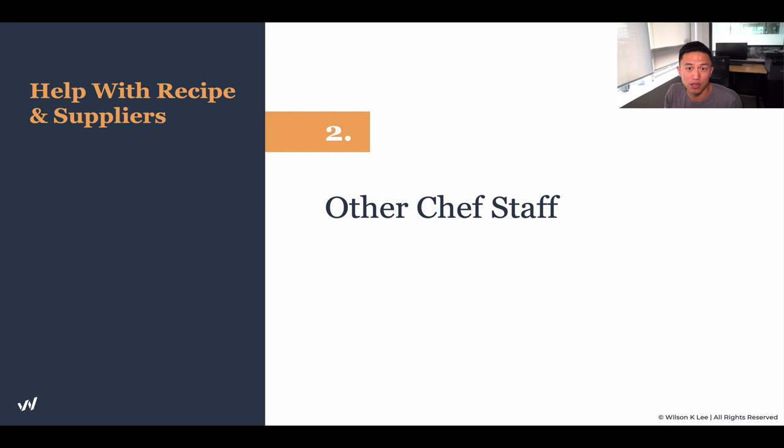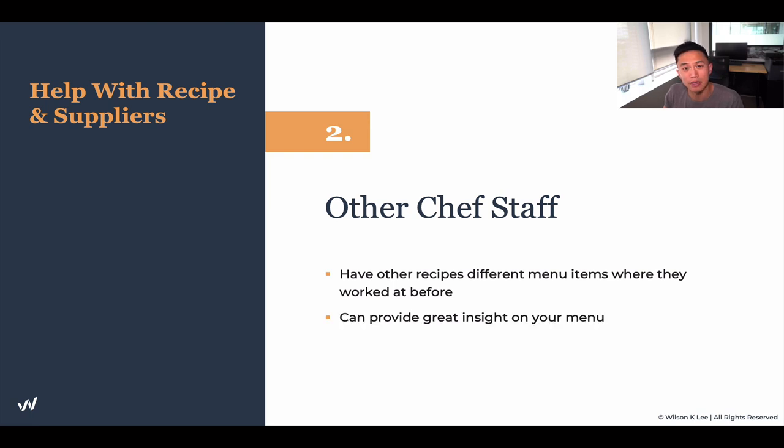The second way to source your signature recipe is by working with other chef staff. Simply put, everyone has different recipes from menus they've cooked from previously, and they can bring a lot of insight in terms of what vision you want to bring to the world. They'll bring their past experience into the conversation, and oftentimes this acts as a really great way to shortcut yourself to success.